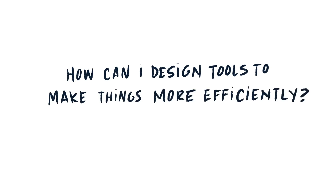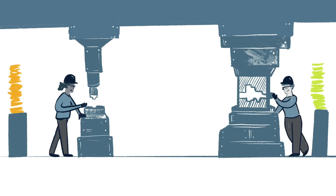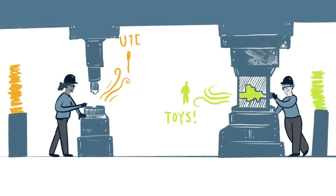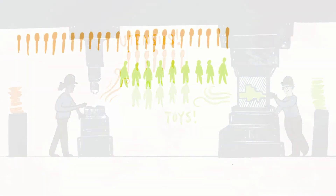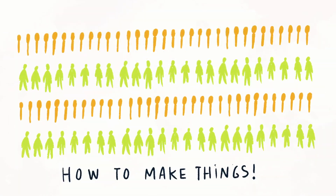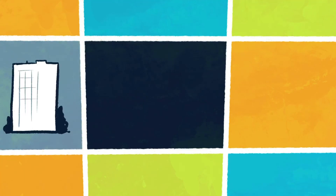How can I design tools to make things more efficiently? You probably don't see them much except on TV, but manufacturing engineers built machines to produce metals and plastics better and faster. These machines helped mold most of your plastic toys and eating utensils — that's why they're made so neatly. You could say these engineers focus on the science of how to make things.